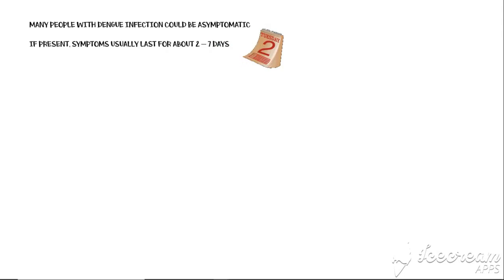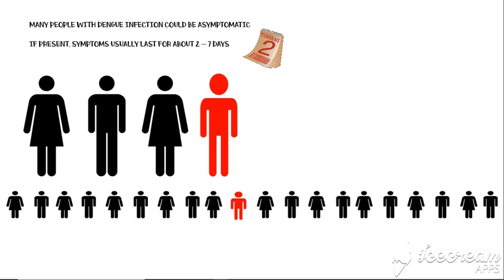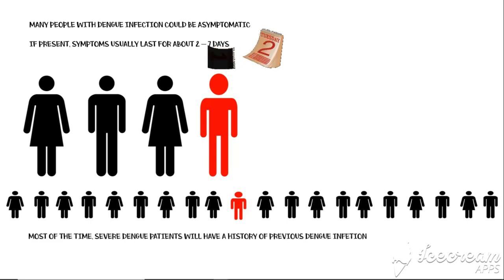Many people with dengue infection could be asymptomatic. If present, symptoms usually last for about 2 to 7 days. 1 in 4 people with the infection develop symptomatic dengue fever, and approximately 1 in 20 people with symptomatic infection develop severe dengue. Most of the time, these patients will have a history of a previous dengue infection.